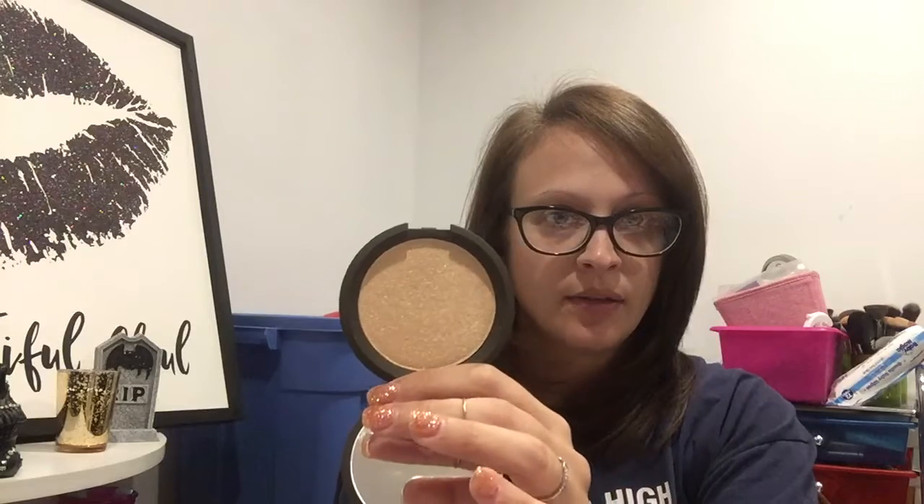Prosecco Pop was a limited edition collaboration with Jacqueline Hill, who is a very famous YouTuber if you're not familiar. I think they made this permanent, I'm not real sure. It's a really pretty gold highlight. I don't have anything from Becca. The other option was you either were going to get the pressed highlight or the liquid highlight, and I think the liquid retailed for $40, so it was valued a little bit higher. The liquid you could mix, you could do under foundation, mix it into foundation, or pat it for highlight, so the liquid's very versatile.